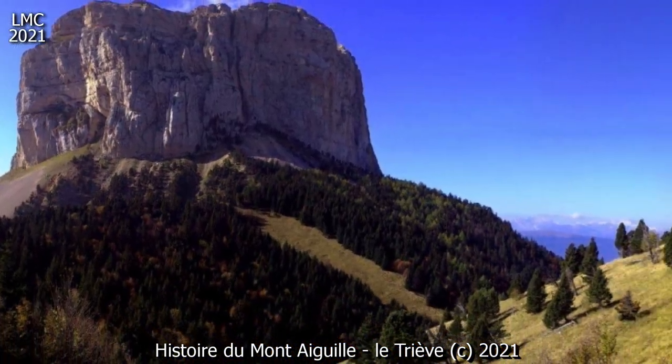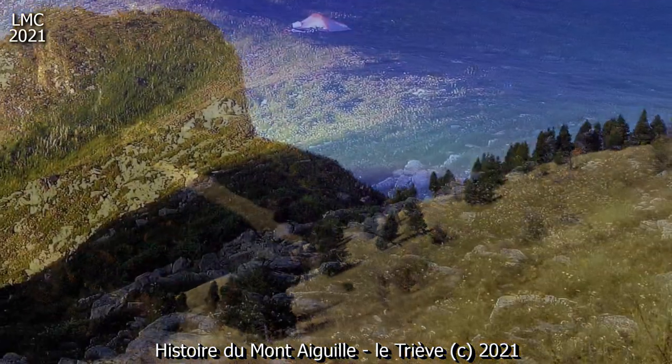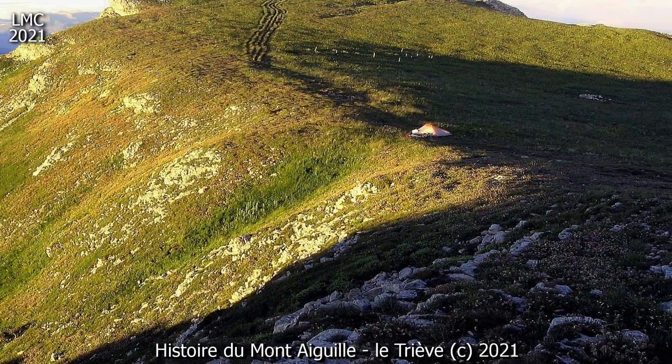La base est constituée par un ensemble de calcaire tendre et de marne, surmontée par une muraille, elle-même composée d'une épaisse série de calcaire plus rigide. Sa morphologie résulte de la différence de comportement des couches face à l'érosion.